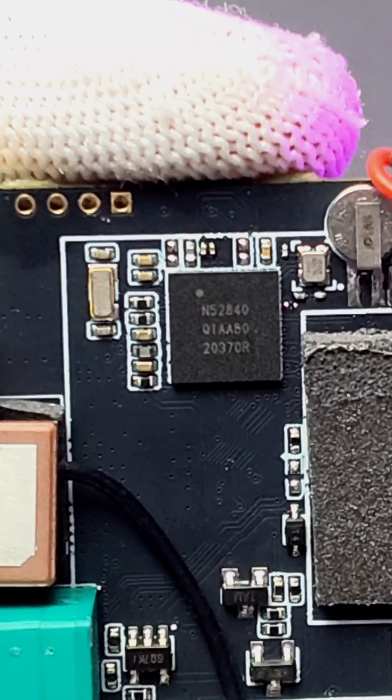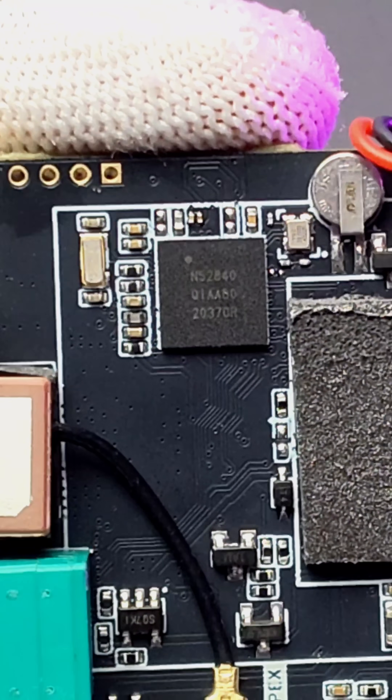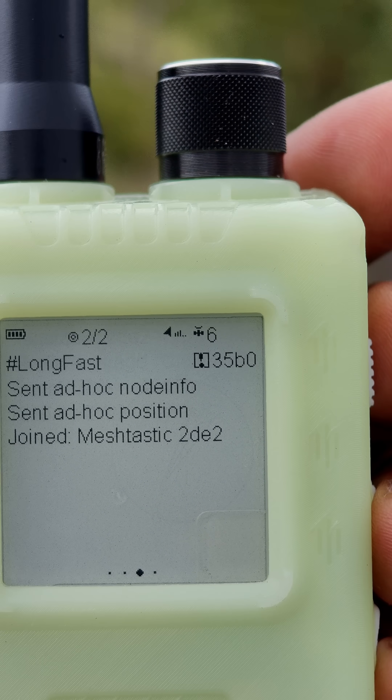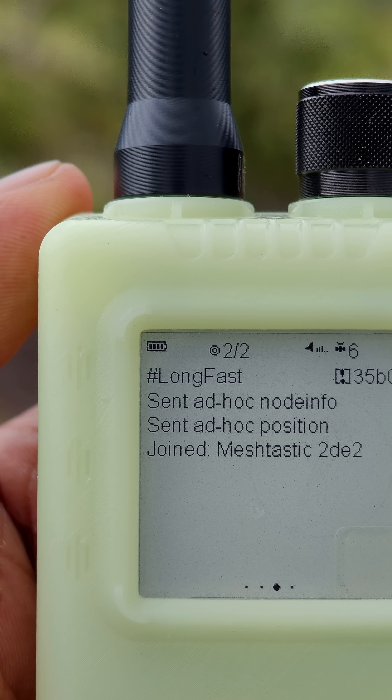The ThingNode M1 is based on the Nordic NRF52840 controller and comes with Bluetooth 5 and a LoRa SX1262 transceiver. As mentioned earlier, this is a well-crafted device and we can use it in remote areas or when the cell phone network goes down.